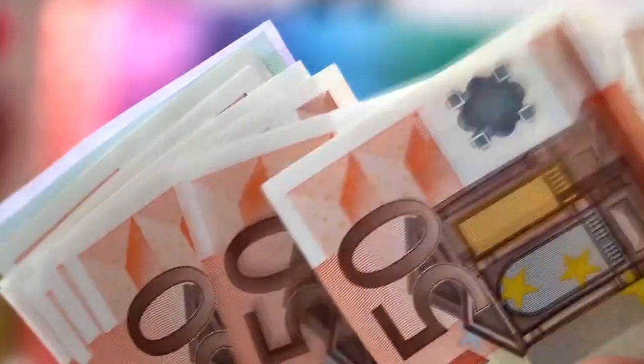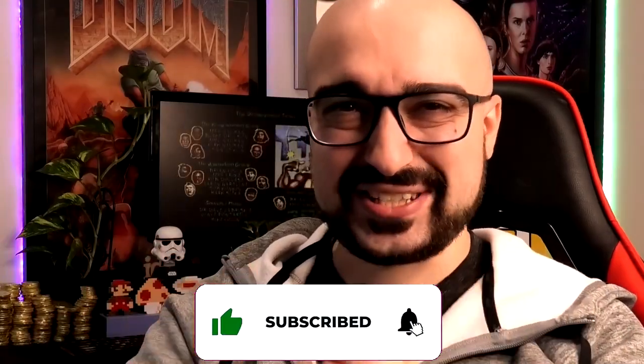Hey everyone, Vince here. Welcome back to another Let's Talk Money Making Apps episode. Hope you guys enjoy. Let's kick this off.